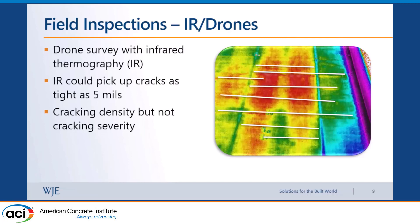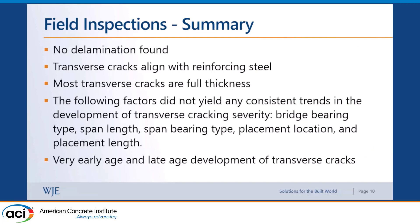We didn't pick up any delaminations, which was a good thing — not surprising, since these bridge decks were less than eight years old, so we wouldn't expect any corrosion-induced delaminations yet. In summary of our field inspections: no delaminations found; transverse cracks were always aligned with the reinforcing steel — the path of least resistance during volumetric changes. We didn't find any clear trends correlating cracking severity to bearing type, span length, placement location, or placement length.